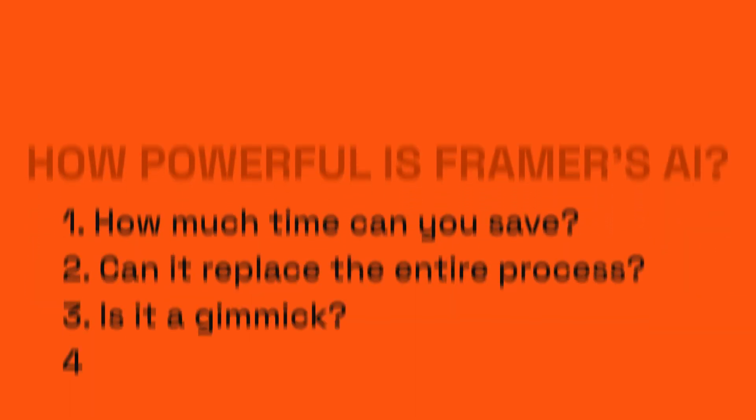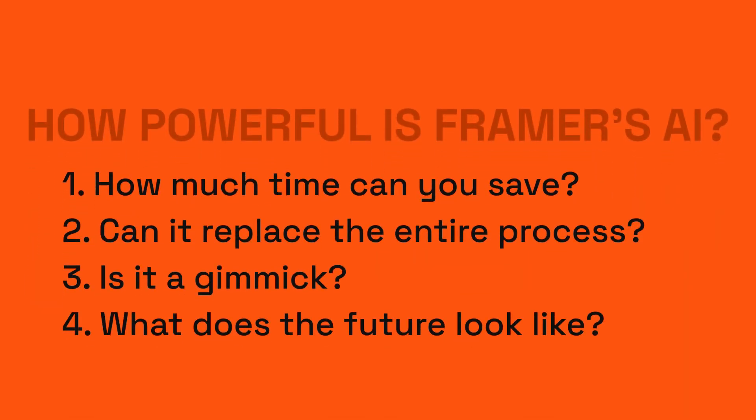I do have confidence that the human race will find new ways to be creative with AI — we've seen this with every industry shift. Now, to the real questions: how powerful is Framer's AI? How much time can it save you? Can it replace the design process entirely? Is it a gimmick? And what does the future look like for Framer's AI? Before we answer these questions, let's jump in and take a little tour.